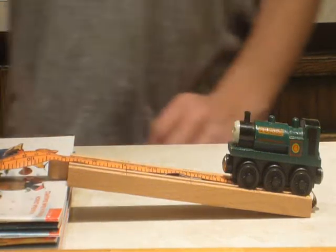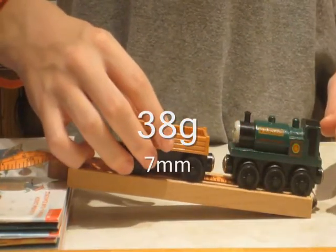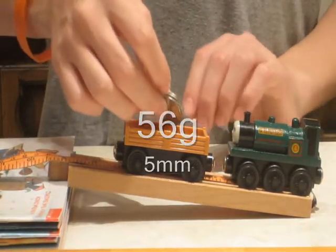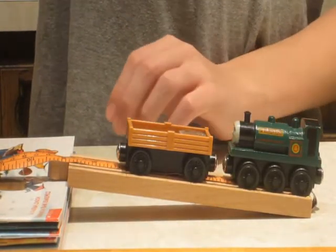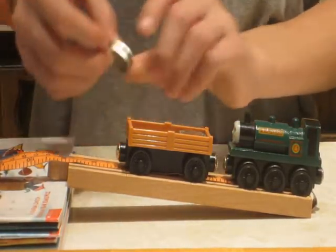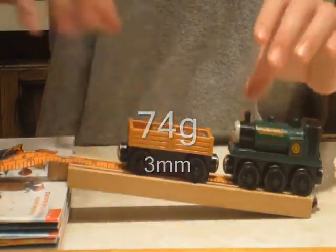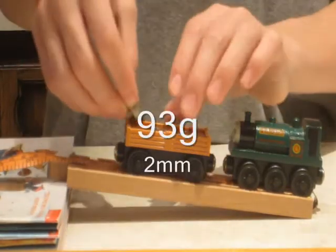At 3.5 centimeters, the 38 gram truck has seven millimeters in between. At 56 grams, the truck has five millimeters in between. At 74 grams, there are three millimeters in between. And finally, at 93 grams, there are two millimeters in between.